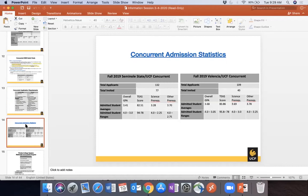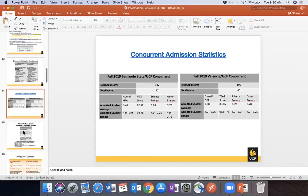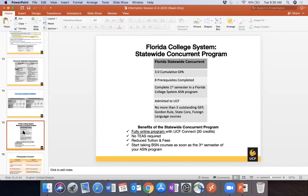The admission statistics for the concurrent programs show that while the minimum GPA is 3.0 and minimum TEAS is 78, the averages for admitted students are well above those minimums. The average TEAS for Seminole State was an 82 and for Valencia was an 83, with prerequisite GPAs well above a 3.0 as well.